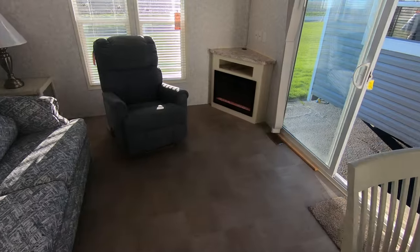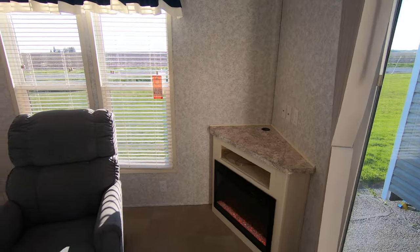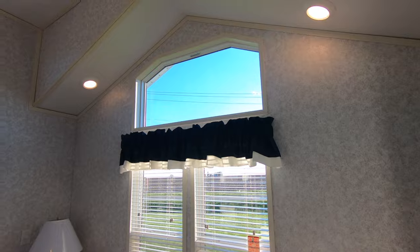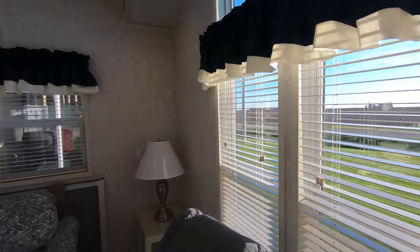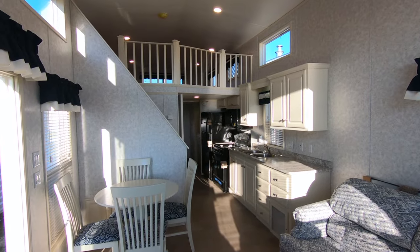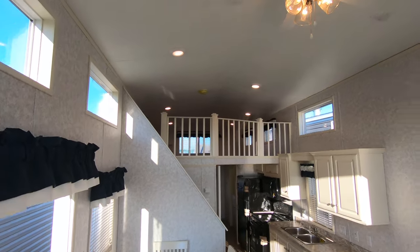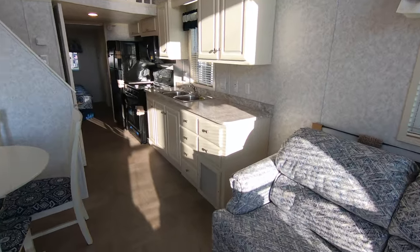A lot of light comes in. If you have any questions or need more information, call Kelly — welcome to come and look. Again, this one is $49,900. I love saying that because that's like a ten-year-ago price for a loft trailer.